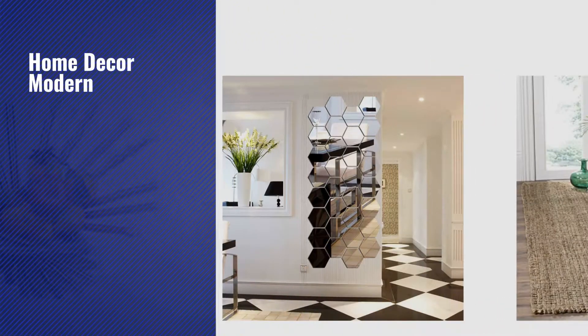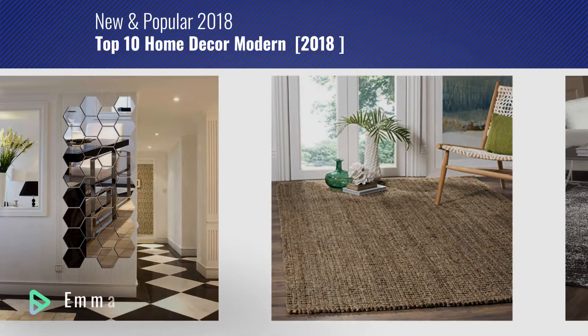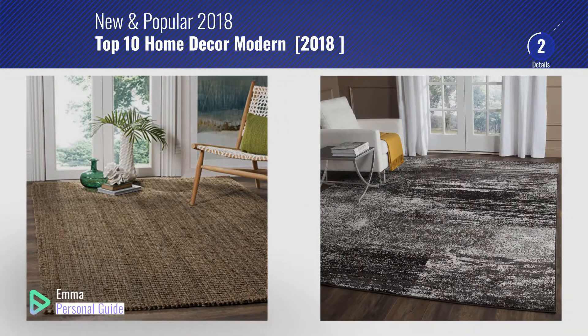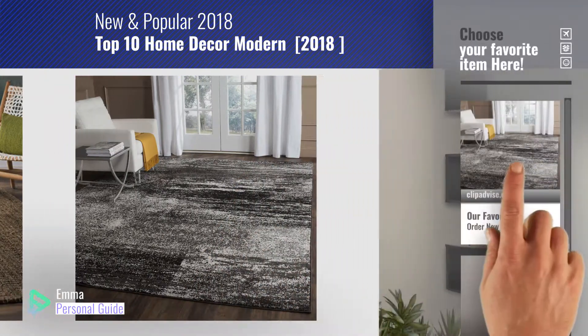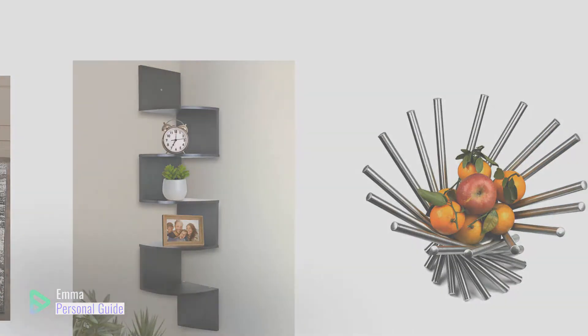If you're looking for home decor modern, this video is for you. My name is Emma, your personal guide, welcome to our channel. At any time you can click this circle in the corner and get more info and real time deals on your favorite products. Ready? Let's start.